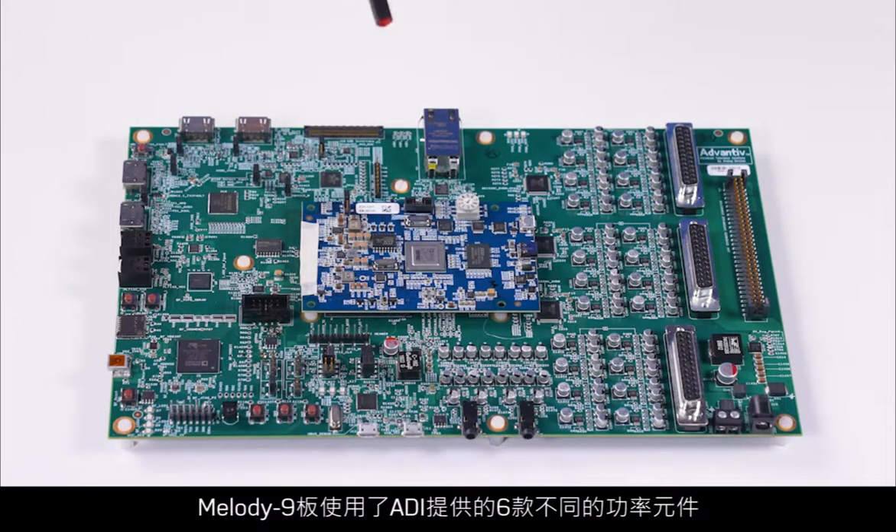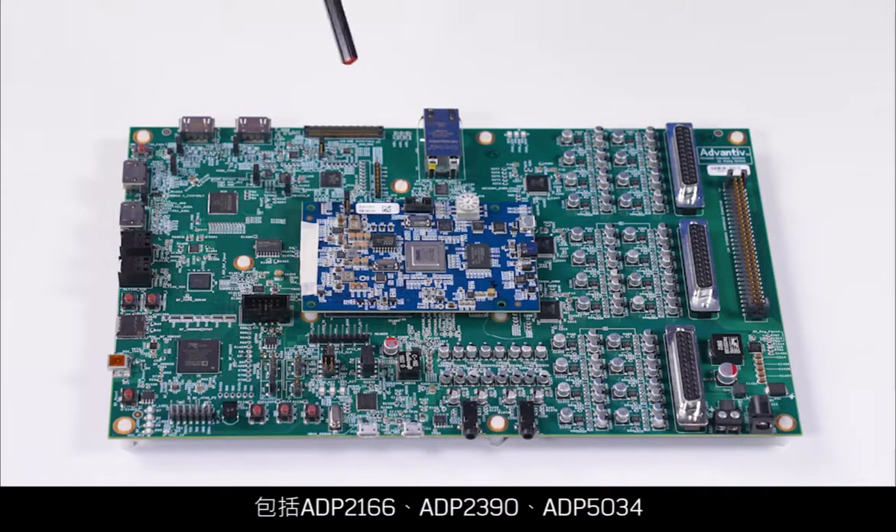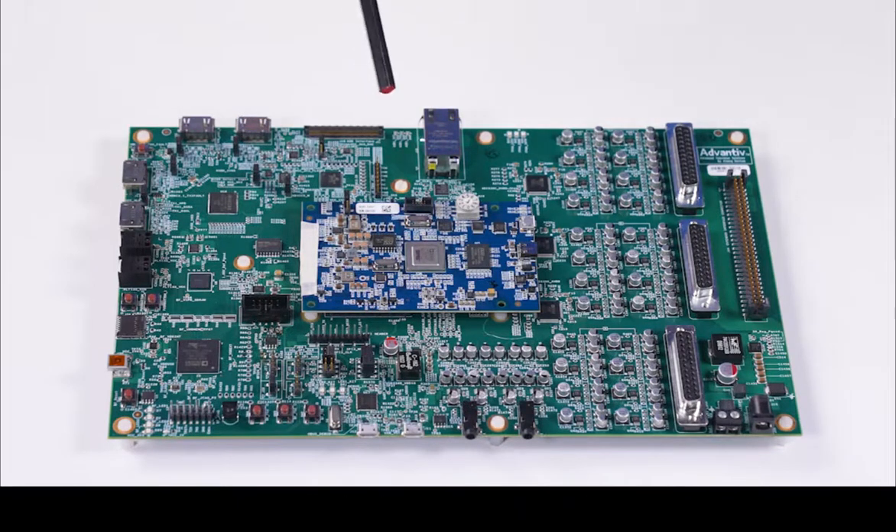The Melody 9 board uses six different power devices from ADI, including ADP2166, ADP2390, ADP503, ADP1715, and LT3614.